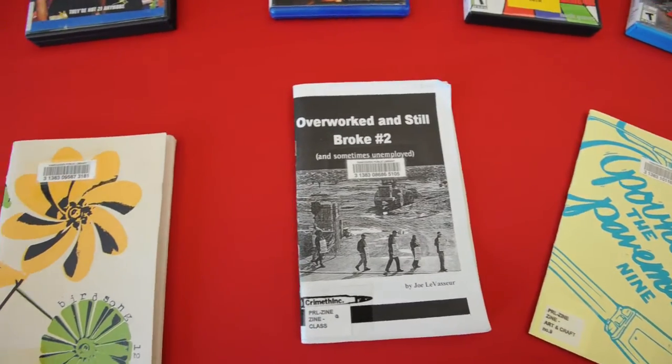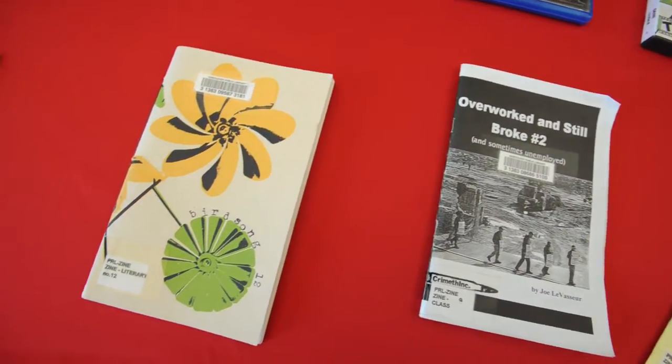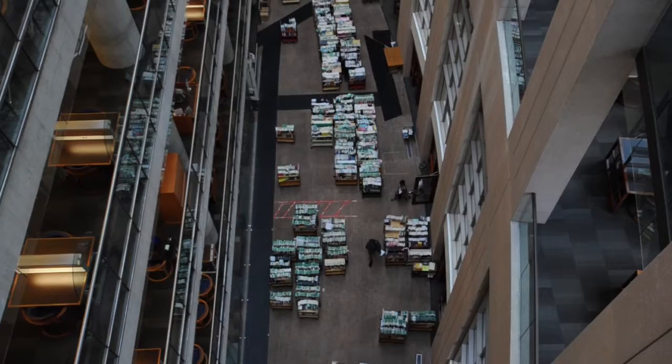So what we're going to do is have a weird and wacky tour, showing off some of the collections and resources that are here at the Vancouver Public Library — seeing some things that you might not know we have.